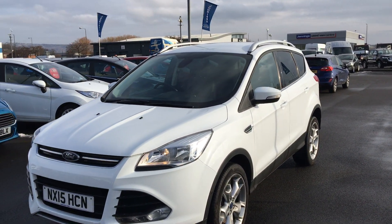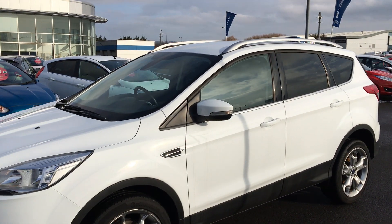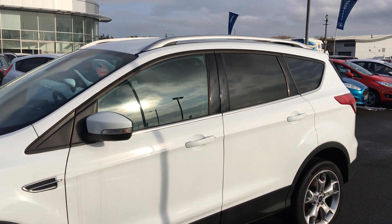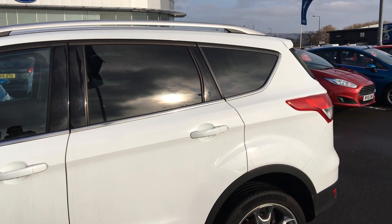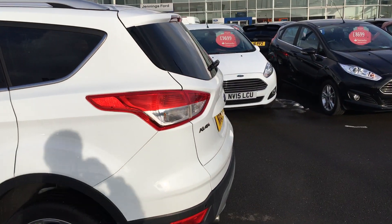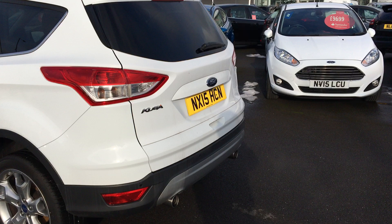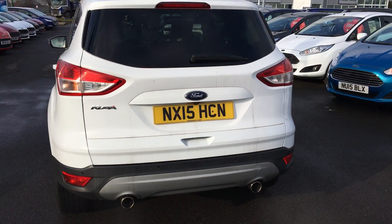This car comes with front and rear parking sensors, front fog lights and daytime running lights, chrome belt line across the middle of the car, and aluminium roof rails. Rear privacy glass gives it a stylish look. Twin exhaust at the back and it also has a rear view camera.